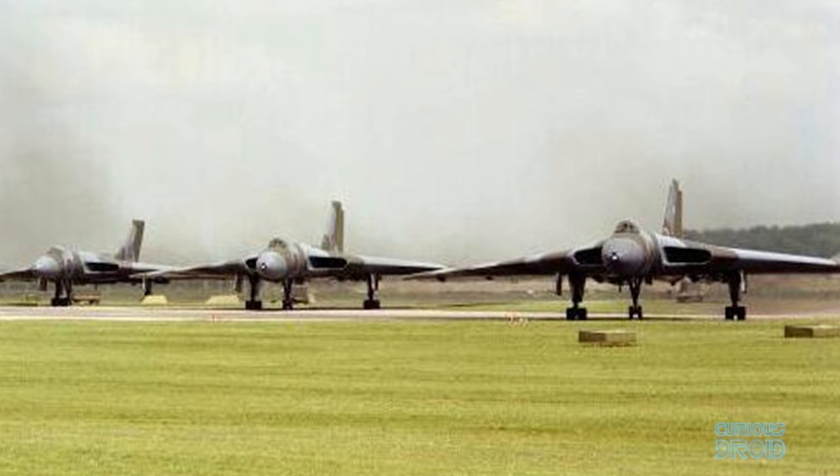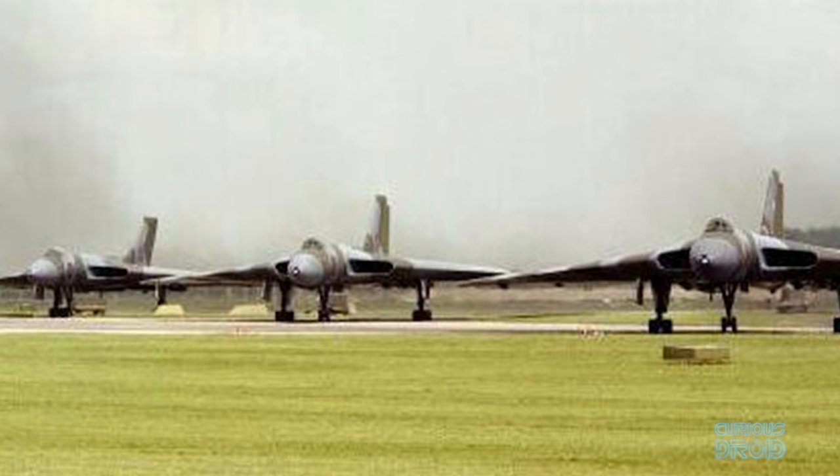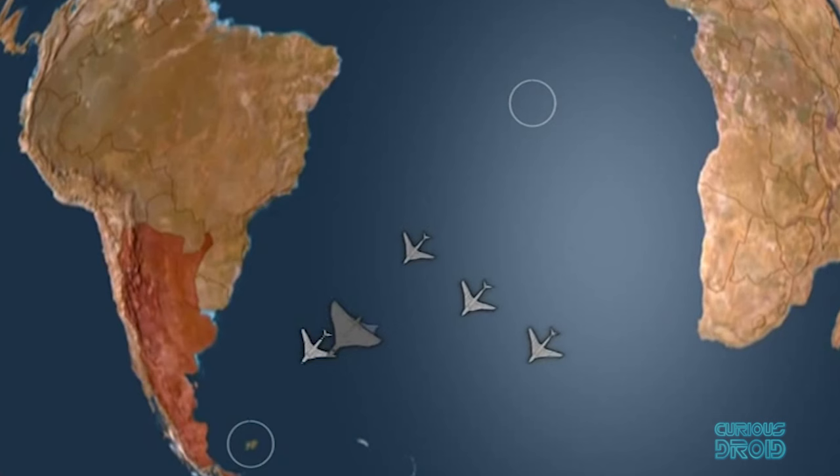Three Vulcans were chosen, fitted with more powerful Bristol Olympus 301 engines and supported by 11 Victor tankers flying in relays. The distance was so far that the forward Victor tankers had to be refueled in midair themselves. The single attacking Vulcan used 50,000 gallons of fuel and needed refueling five times during the mission.